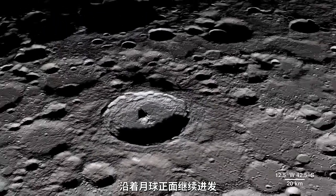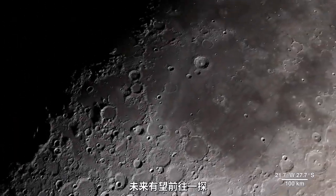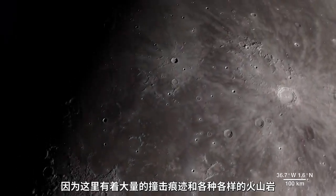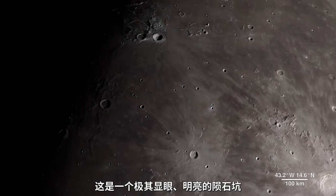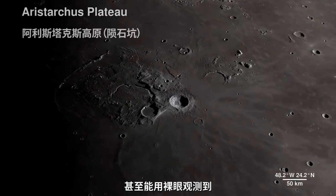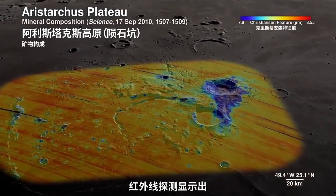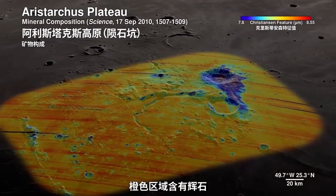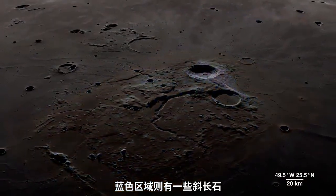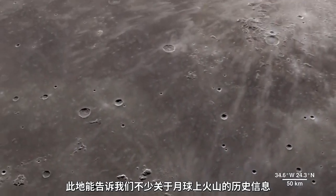Continuing across the Moon's near side, we arrive in an area ripe for future exploration due to the diversity of impact and volcanic materials. It features a prominent crater so bright it's not only visible through telescopes, but also to the naked eye. Welcome to the Aristarchus Plateau. Here, infrared shows the mineral pyroxene in orange, and a splash of plagioclase in blue from Aristarchus Crater. This region can tell us a lot about the rich volcanic history of the Moon.